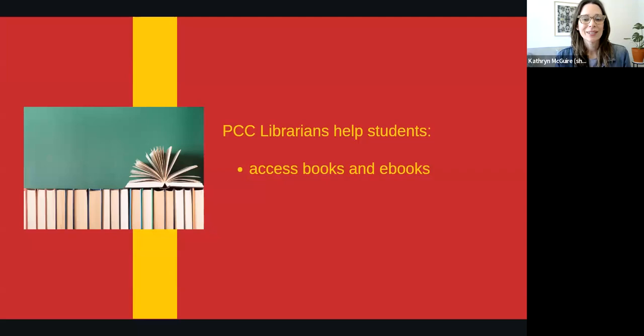You probably already know that librarians help readers find print books on our shelves. In addition, we can show you how to access e-books from our growing collection of titles.